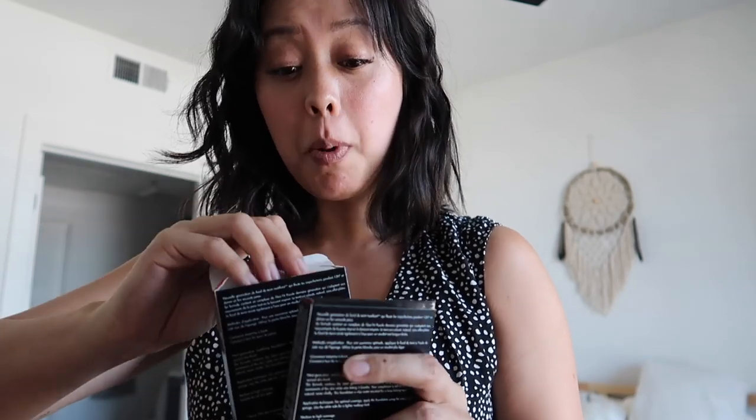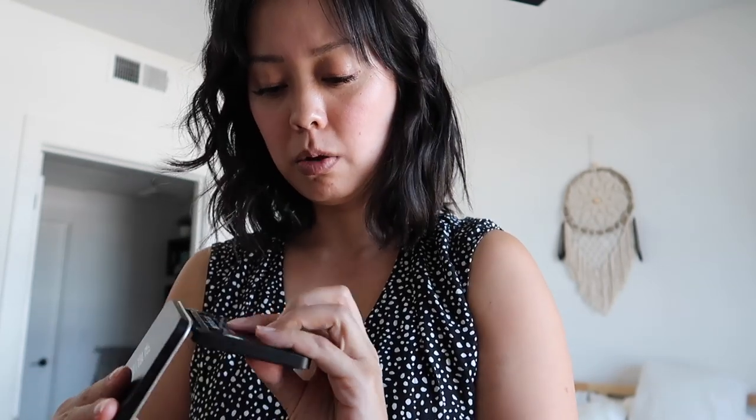I'm going to rotate out my powder because I'm going to try the Makeup Forever Matte Skin Finish — it's supposed to be 12-hour wear. This one is in the shade Y305 and I feel like that's a good match. So I'm taking two powders out and putting this Makeup Forever one in.